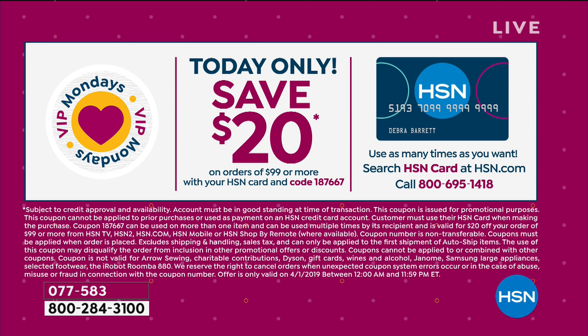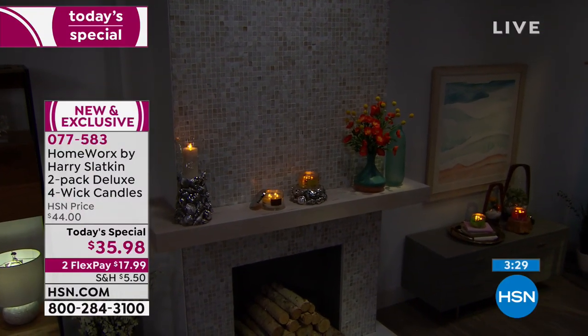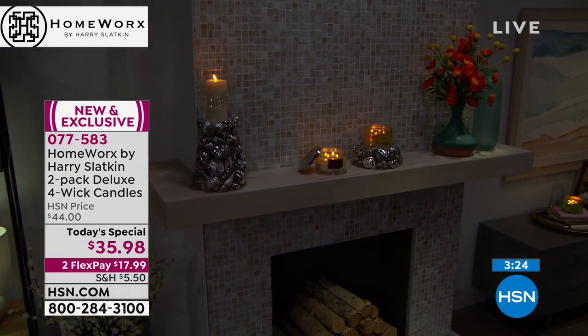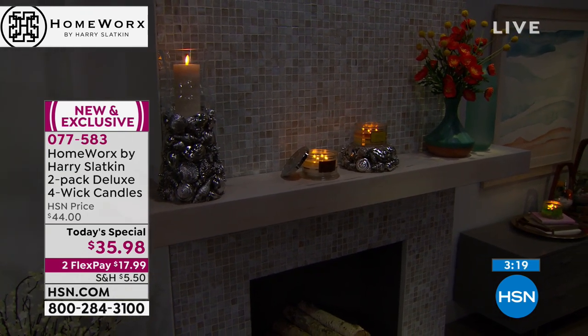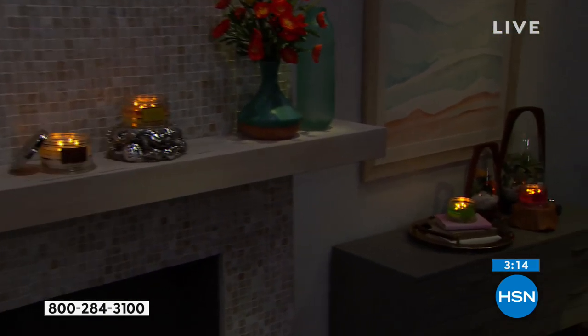If you have an HSN credit card and spend $99, we are going to take $20 off your price. These are $35.98 each for the duo. If you picked up all three and used your HSN charge card, you're spending like $87 total for six gorgeous candles. That's only for today. Otherwise, your duo is $35.98. We have two flexible payments — no interest — it just breaks up your payments into equal monthly installments.